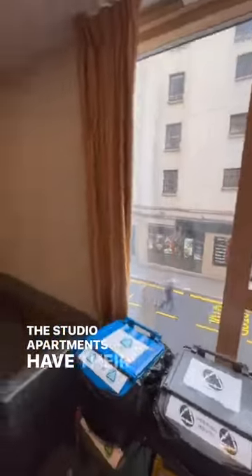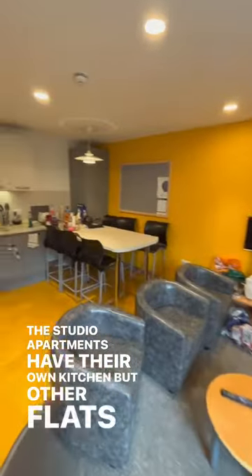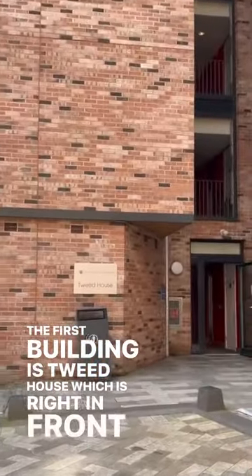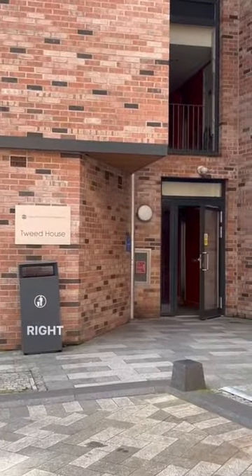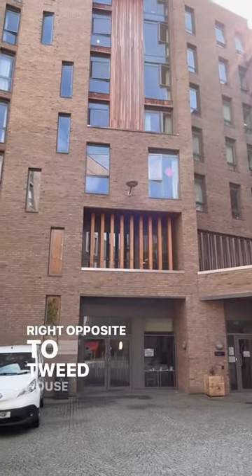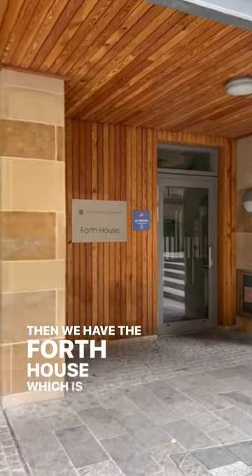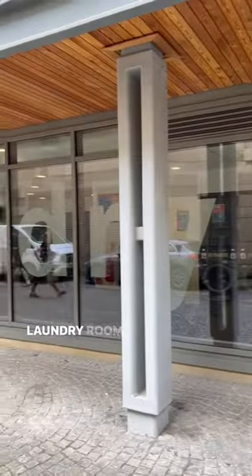The studio apartments have their own kitchen, but other flats share one single kitchen which looks like this. The first building is Tweed House, which is right in front of the entrance gate. Right opposite to Tweed House is Almond House. Then we have the fourth house, which is right beside the laundry room.